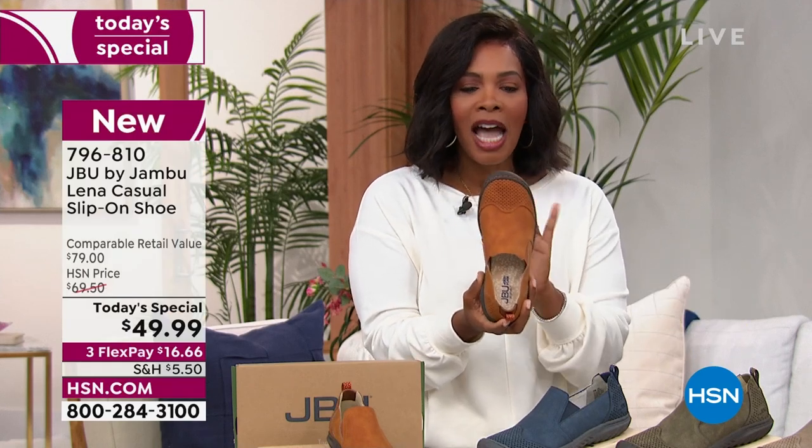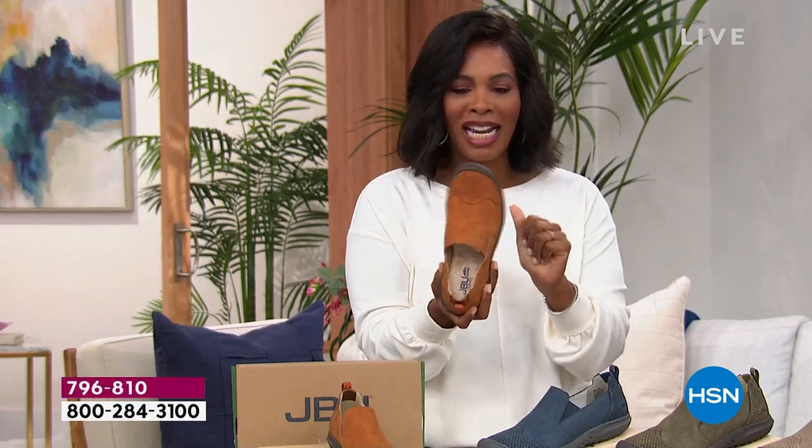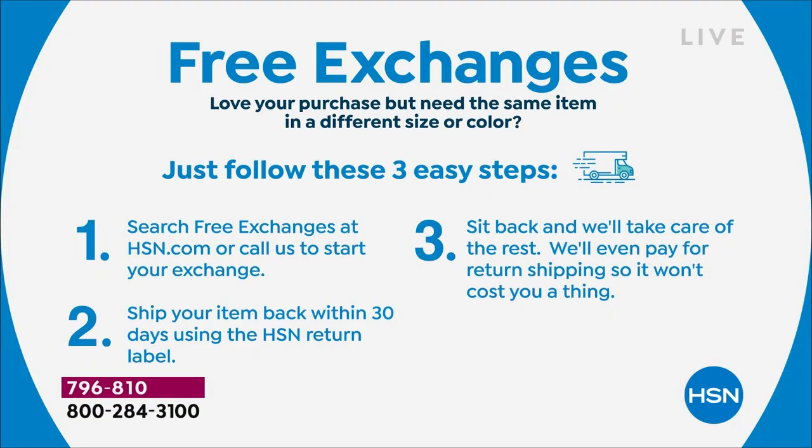If when you get these home you might be saying, I can't decide — I want the black, but I also want the blue, but I think I might get the whiskey. We have free exchanges in terms of shipping each way. Let's say you get this home, you fall in love with the shoe, but you say I should have gotten a different color. We can handle that, so no worries.